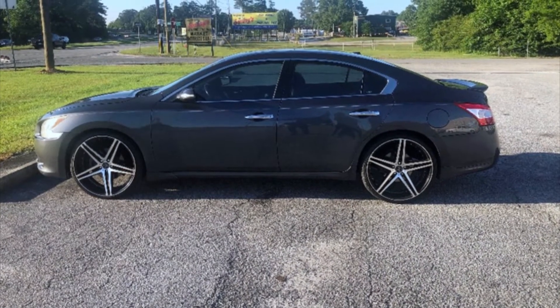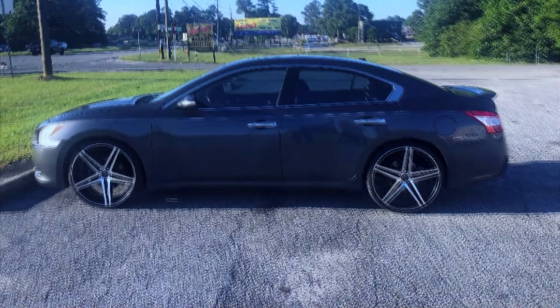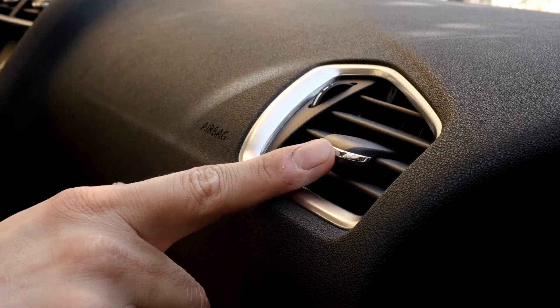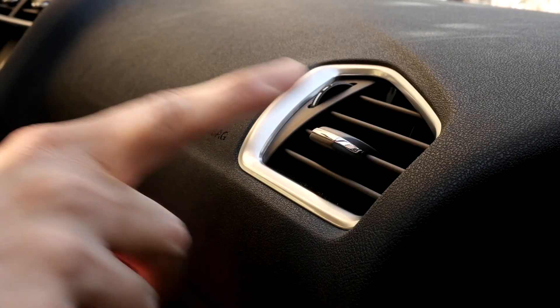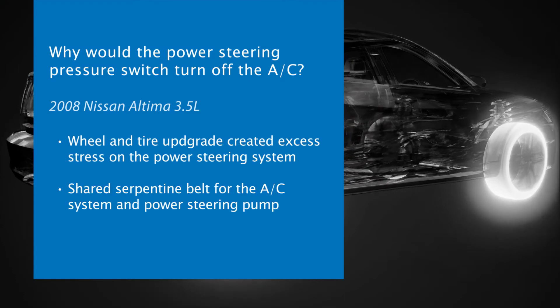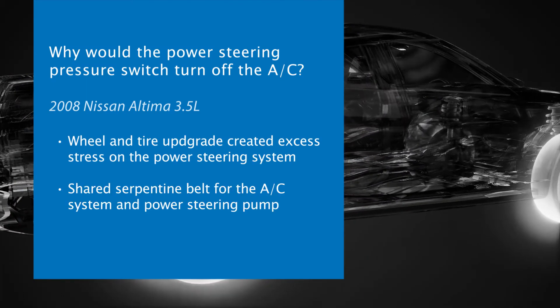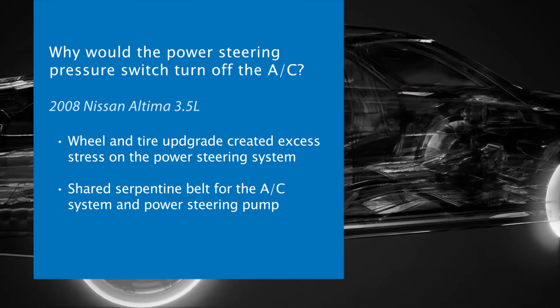In this case, what appeared to be an air conditioning issue on a 2008 Nissan Altima ended up being a direct result of excess stress on the power steering system after a wheel and tire upgrade. When the factory wheels were replaced with a larger style, the diameter of the new wheels increased the load going side to side.